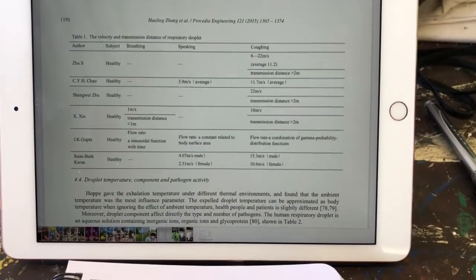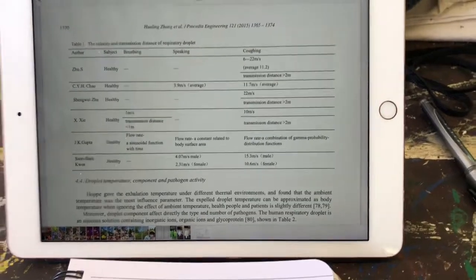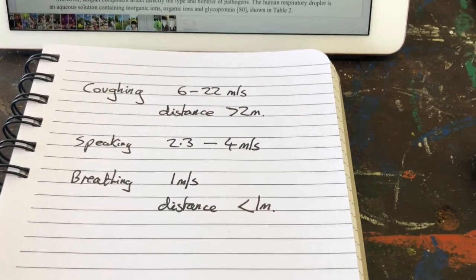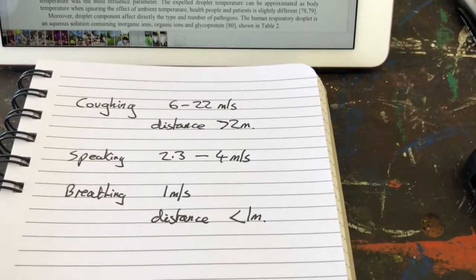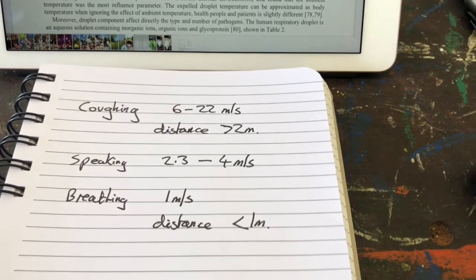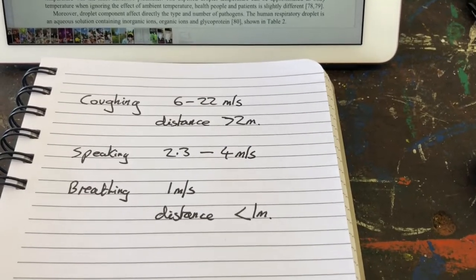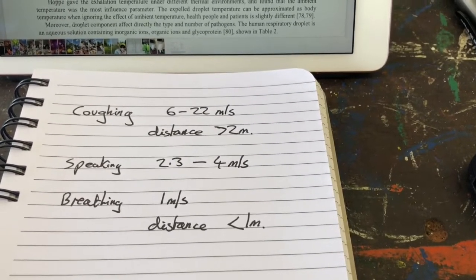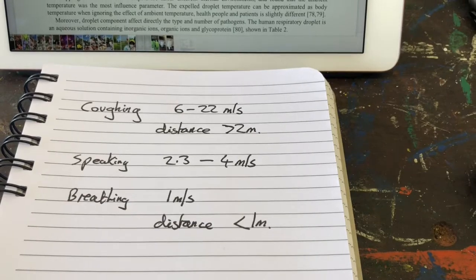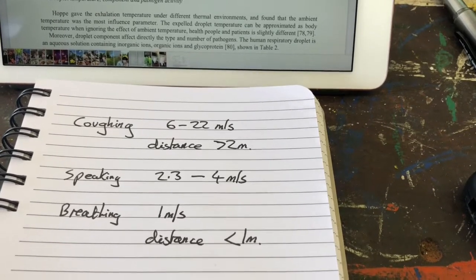We can measure the velocities you get from coughing, normal speech, and breathing - and there's quite a range. Coughing produces air velocity of 6 to 22 metres per second, and the throw distance of the droplets - which carry the coronavirus - is more than 2 metres. Speaking produces 2.3 to 4 metres per second. Normal breathing is about 1 metre per second, and the throw distance of droplets is less than 1 metre.